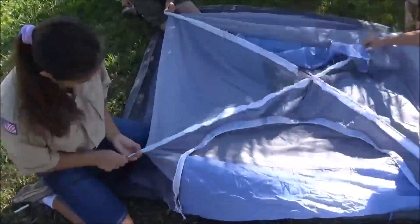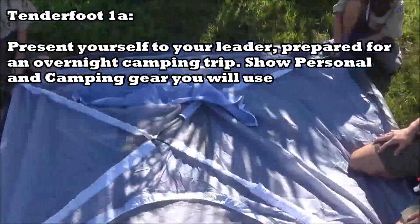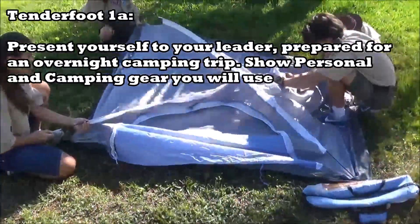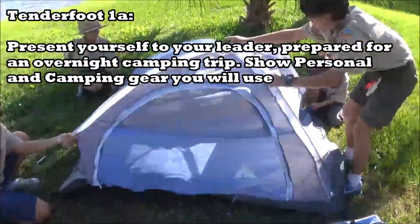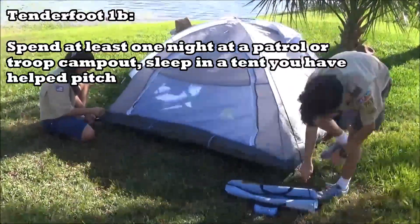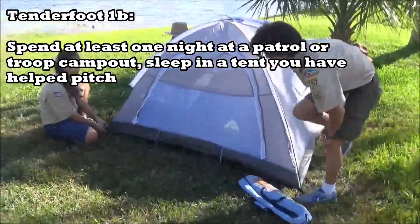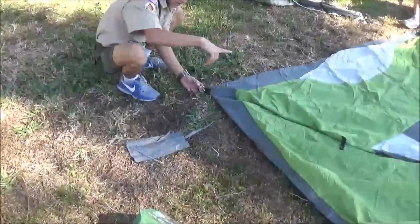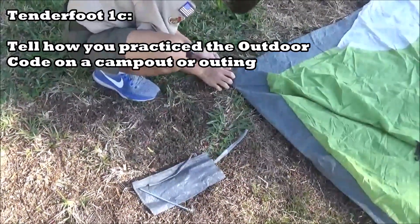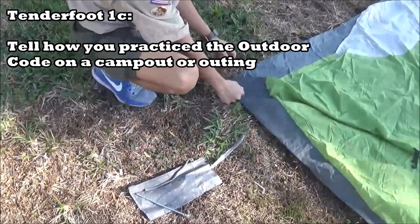Tenderfoot requirement 1a in camping and outdoor ethics says to present yourself to your leader, prepare for an overnight camping trip, and show the right way to pack and carry your camping gear. Requirement 1b says spend at least one night on a patrol or troop camp out and sleep in a tent you have helped pitch.